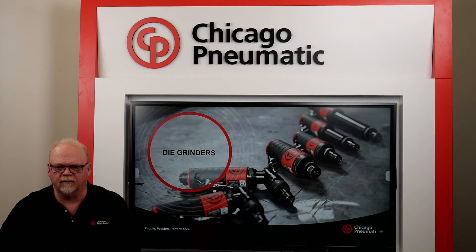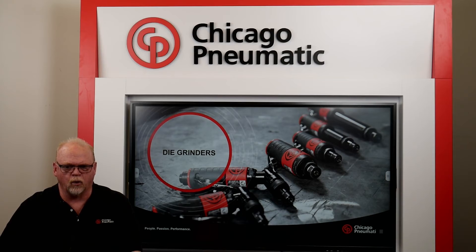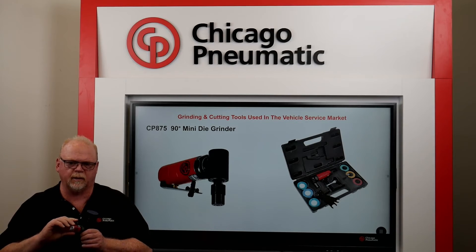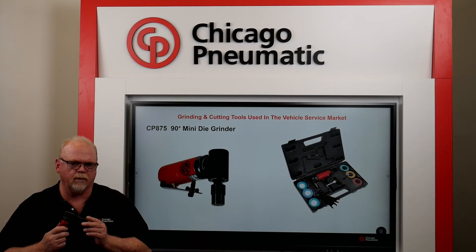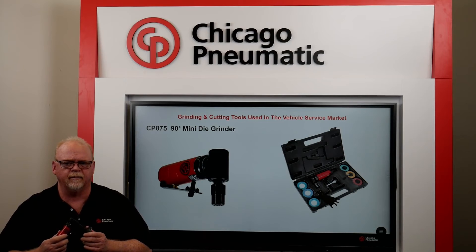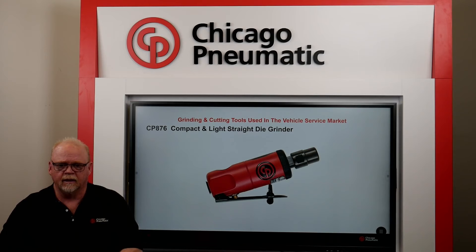Die grinders have many uses in the vehicle service industry. All of the following grinders have a quarter-inch collet and a lock-off safety lever. The following two grinders are industry favorites. This compact design is only four and three-quarter inches in length, designed for users working in tight spaces. It's designed for easy maneuverability and performance. It has a built-in regulator, is lightweight at less than a pound, produces 22,500 RPM, and is available as a bare tool or in a kit. Its sister tool, the straight die grinder — the CP876 — weighs only 12 ounces, or three-quarters of a pound, and is extremely versatile. Compact and lightweight, it is designed to provide easy maneuverability and performance, great for limited space applications. It generates a high free speed of 30,000 RPM and also has a built-in regulator.